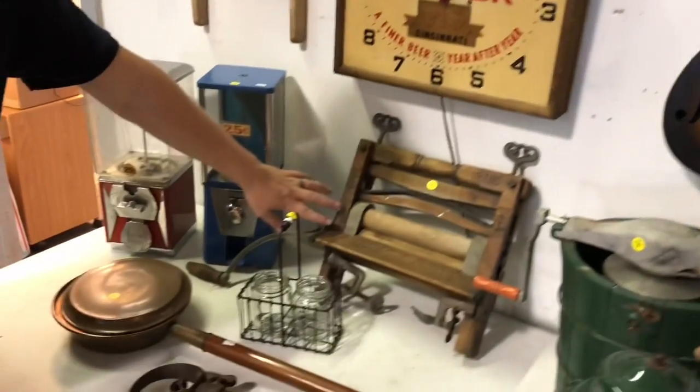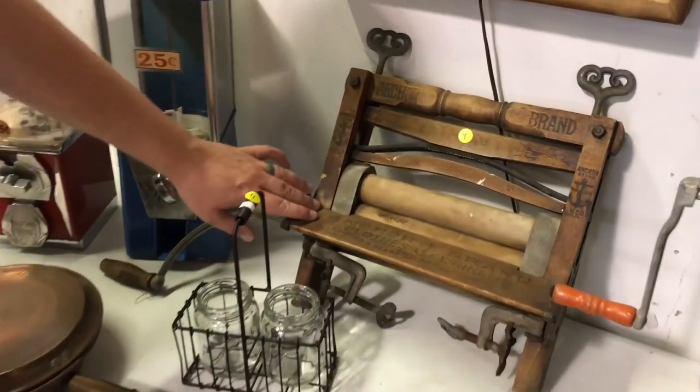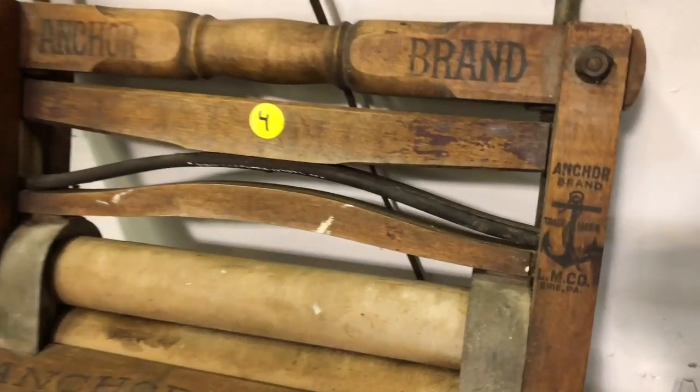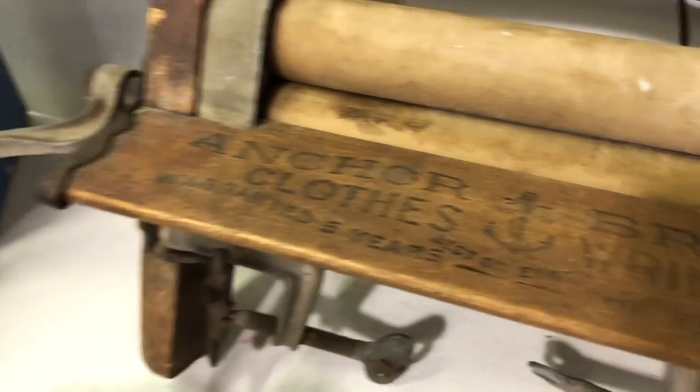Right underneath it, we've got an Anker brand clothes ringer. It has a lot of the graphics still on it. This thing is in good condition for its age. It's complete with all the pieces, even the crank here on the side.